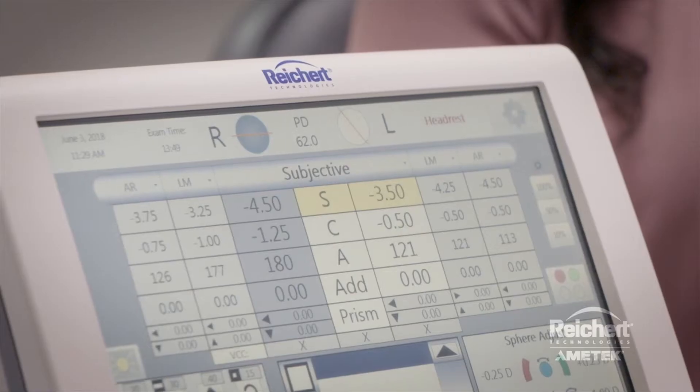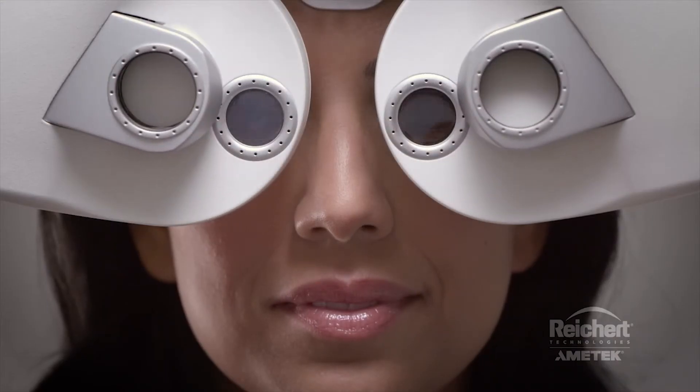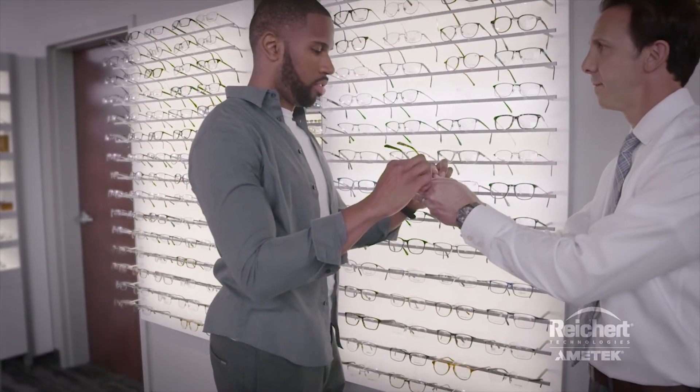It allows me to finalize and critique the prescription and get a more precise result in a shorter amount of time. We're talking about saving not seconds but maybe minutes off our patient exam, between the screening room and the refraction in the office, with that connectivity aspect.